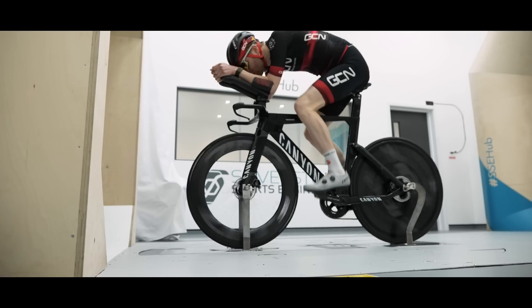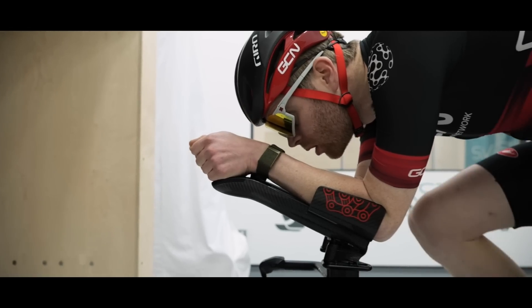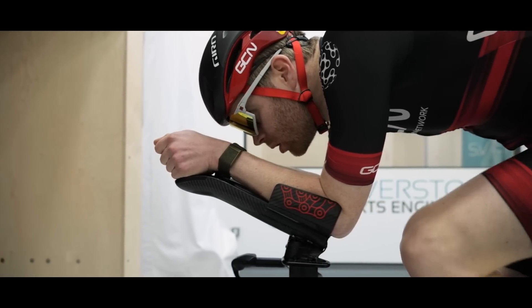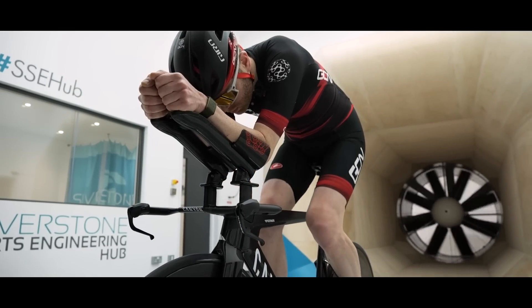When you got on the Canyon in a more modern aero position, there was an additional 25.3 watt advantage over the Lotus. So comparing that to the Orbea, it's 41.6 watts. Between the road bike and the TT bike — both modern bikes — it's over a 40 watt difference at 45 kilometers an hour. And the Lotus sits kind of in the middle of those two.